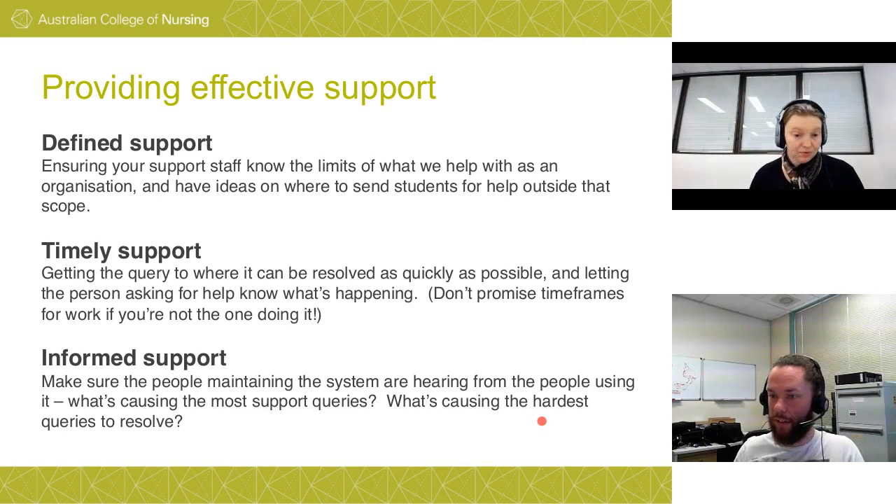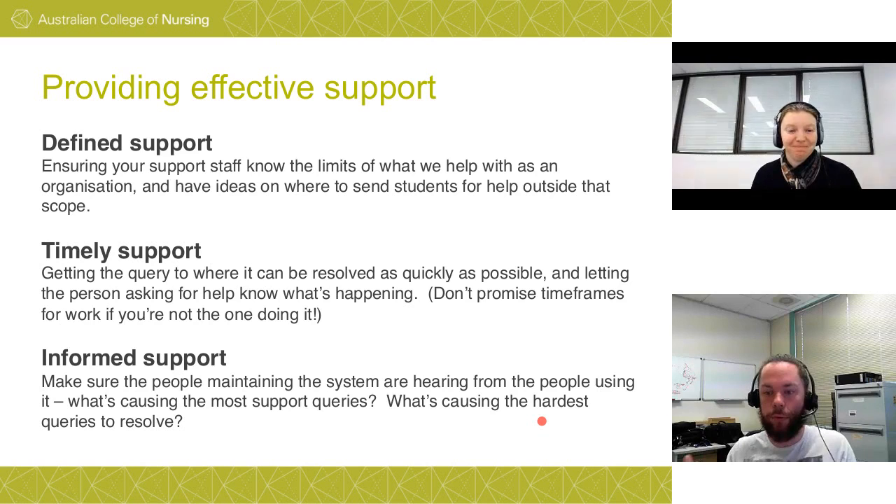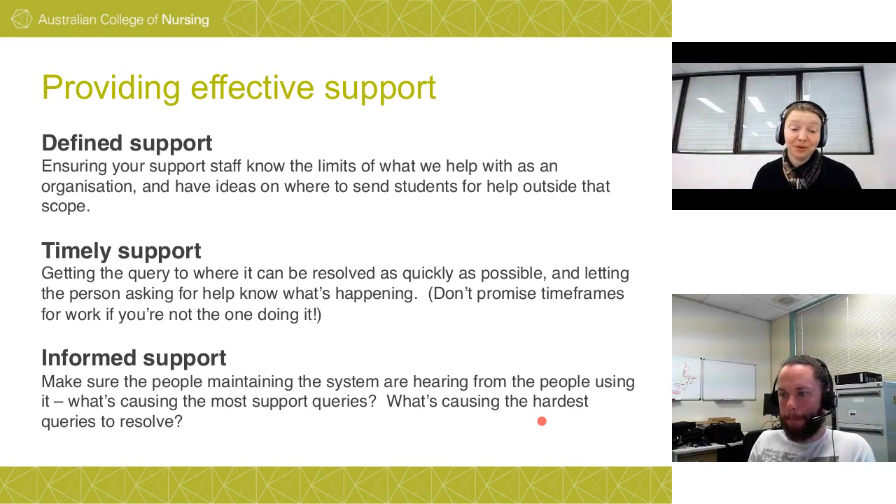Don't promise timeframes for work if you're not the one doing it. I've had educator colleagues promise students things would be fixed by end of day or end of week, while I was actually on leave. Make sure the person doing the work is the one promising how long it will take. Use phrases like 'as soon as possible' and 'if you follow the proper procedure it will expedite the timeframe' — give a sense that it will be done without defining a specific time.